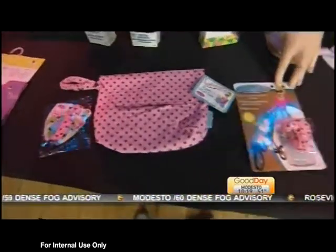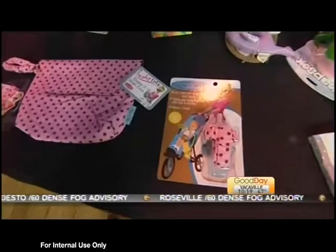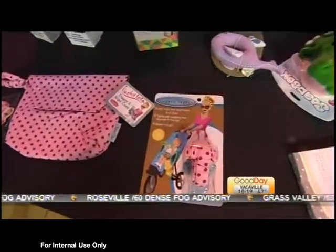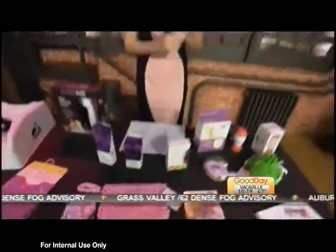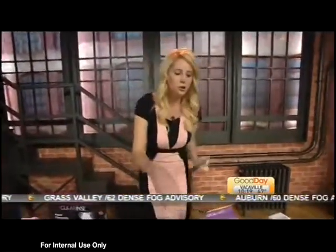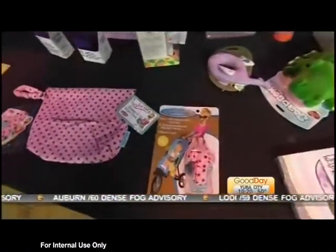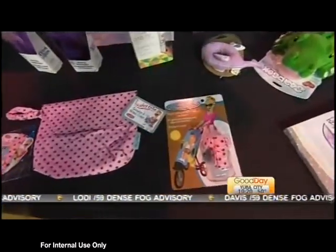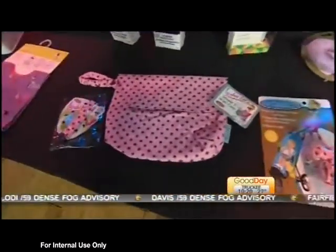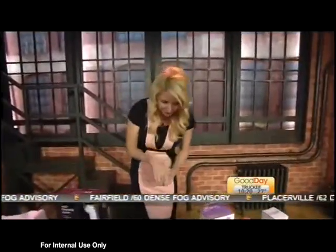We also have this, which is the Dropper Stopper, and this is to make sure that your bottle doesn't fall. Is that a common problem, Tina? The bottle falling on the ground? Well, it shows them in the stroller — so if they're in the stroller and they just want to toss it. That Dropper Stopper also runs for $5.99. All of these are done by a company called Sister Chic, and you can get them in different fabrics.